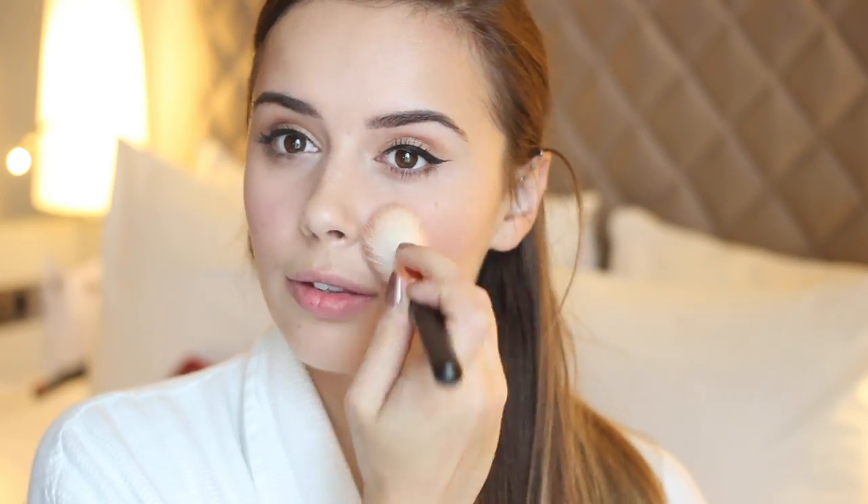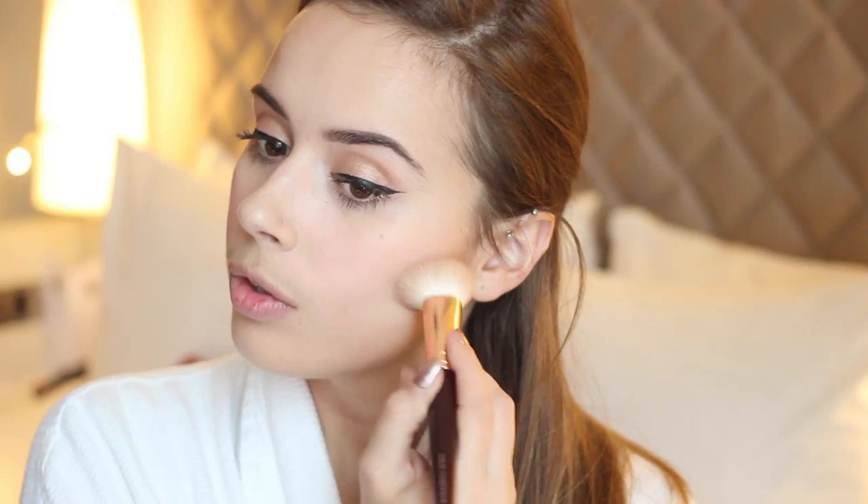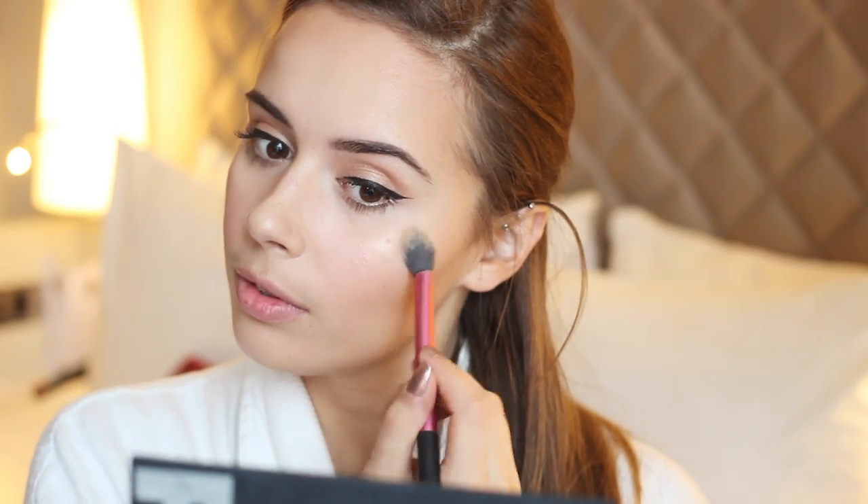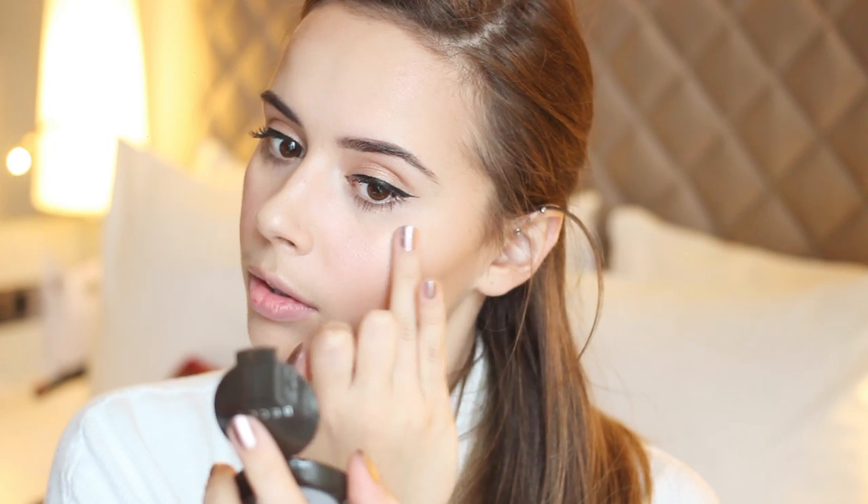Then I moved on to blush — I've been using the Benefit Dandelion Blush all the time recently. I followed that up with the Lorac Pro Contour Palette, which I use basically every single day. It gives me cheekbones like I have never had before — I absolutely love it. Now for highlighter: this is the Becca Highlighter in the shade Opal. Look at that highlight — I just absolutely love it.